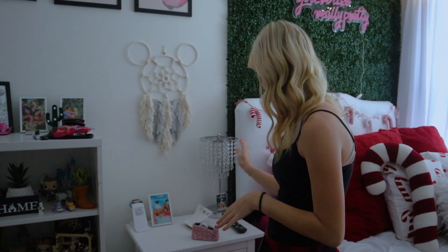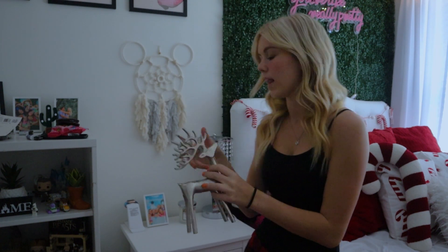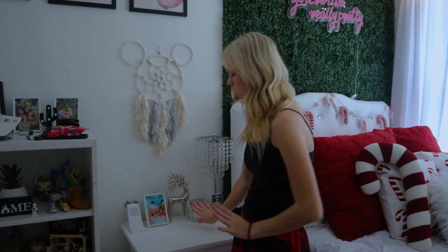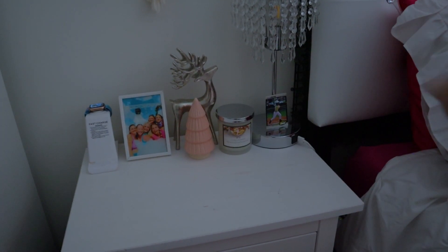Next I need to tackle my bedside table. I have a Christmas cookie exchange candle — it smells amazing — so I'm definitely going to set that on my bedside table. I also got this really cute reindeer from Home Goods. I put it in my living room last year but I'm going to set it in here since I'm going all out this year. I also have a really cute little Christmas tree to place there. So it's kind of simple but kind of cute.